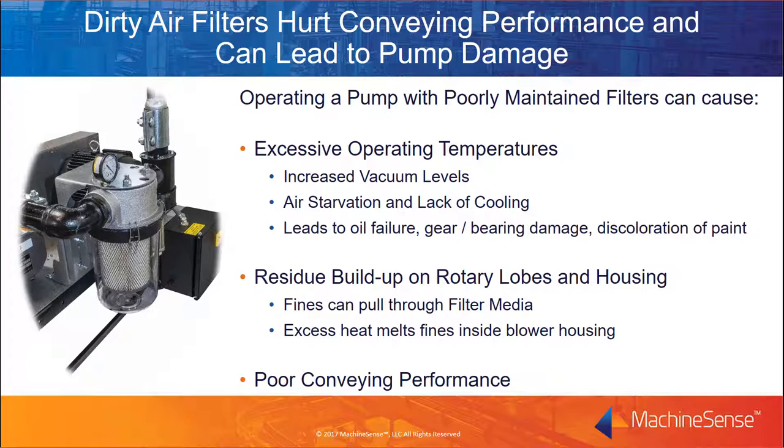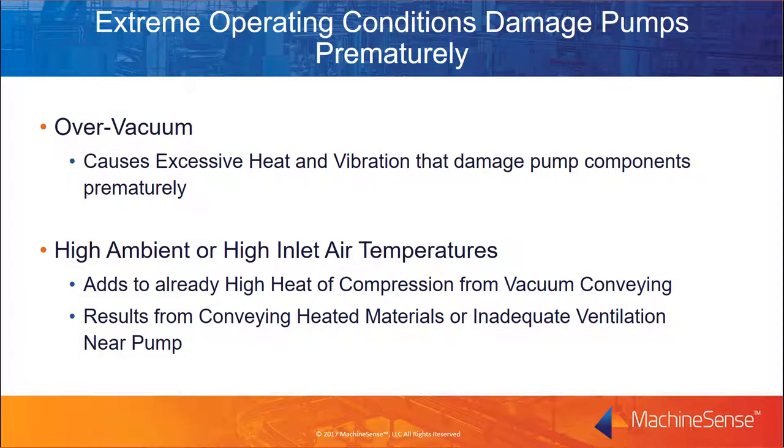The final problem for poor filter maintenance is reduced and inconsistent conveying performance. Operating the system in an over-vacuum condition creates unstable conveying conditions and can reduce conveying rates. More importantly, it creates excess heat and vibration, and these can break down pump components prematurely. High ambient or inlet air temperatures also stress the blower. These can be the result of conveying heated materials or from inadequate ventilation near the pump.